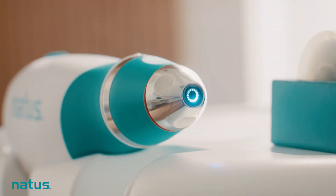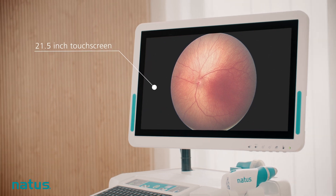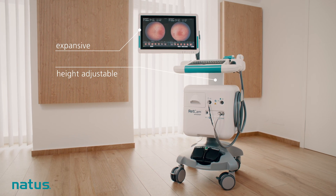The detachable 130-degree lens offers improved peripheral illumination and greater visualization of darkly pigmented retinas. Images can be viewed in full-screen mode on an expansive 21.5-inch touchscreen monitor, making RETCAM Envision an essential tool for the timely detection of ophthalmic diseases and conditions.